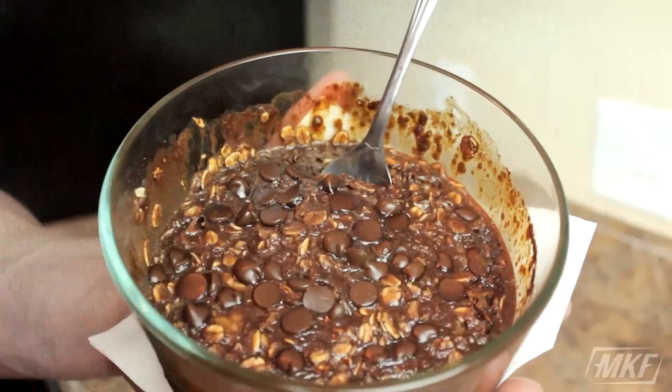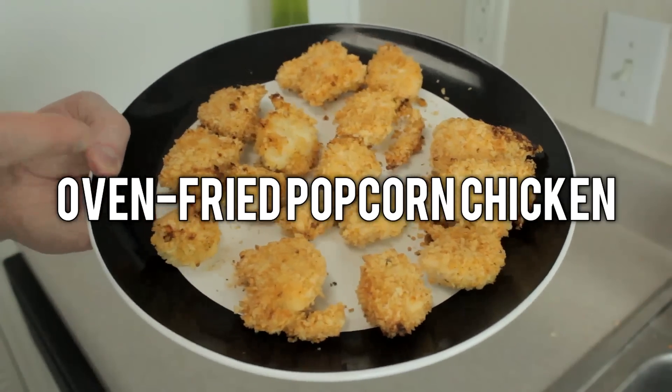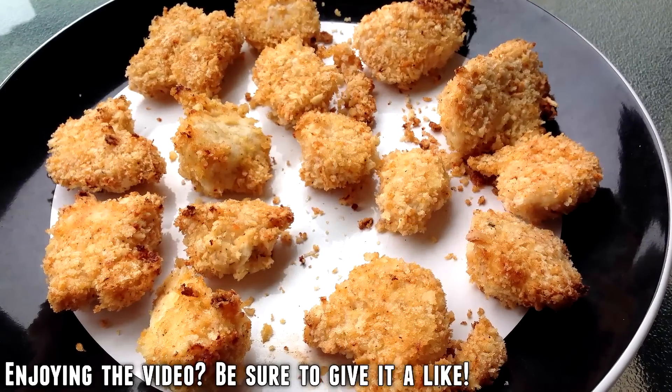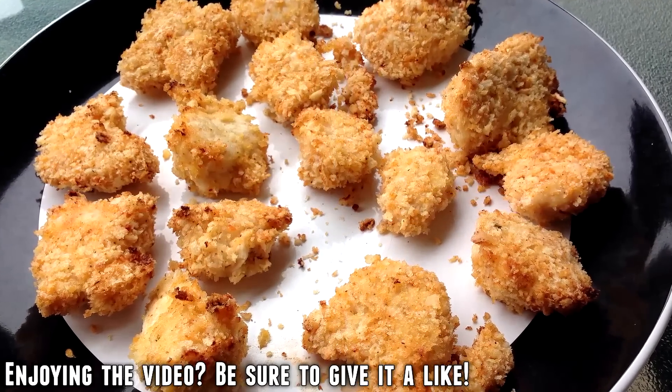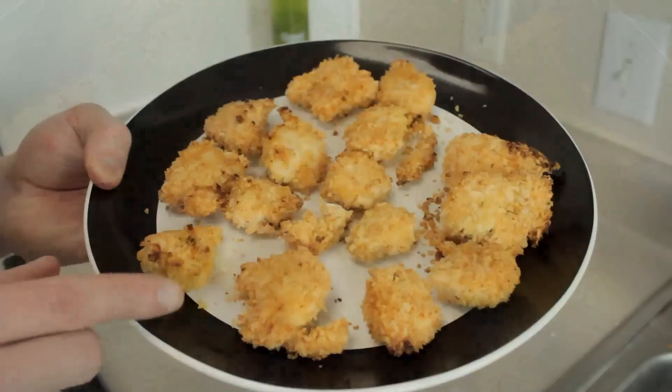Now if you are tired of eating the same bland and boring chicken — and if you cook it the same way it gets old really quick, trust me — so why not try this low-fat oven fried popcorn chicken? You dip this in your favorite barbecue sauce and you have a delicious high protein snack.